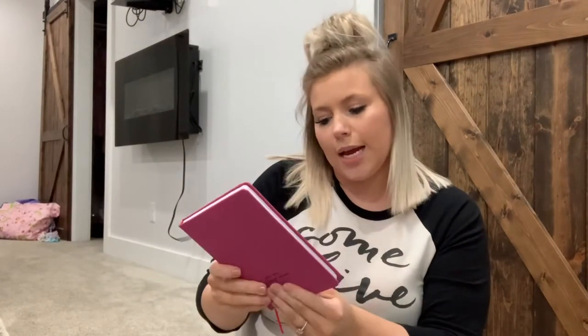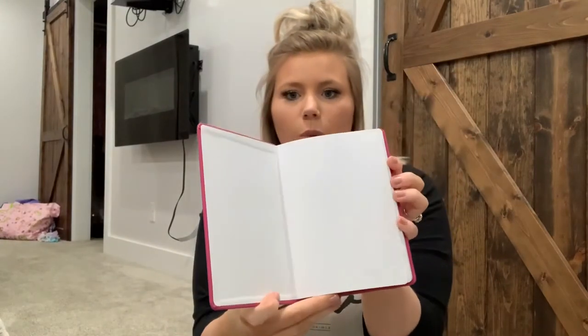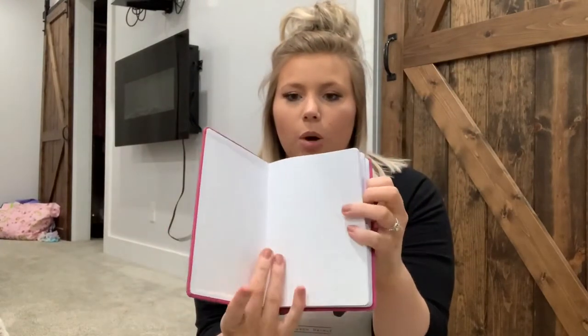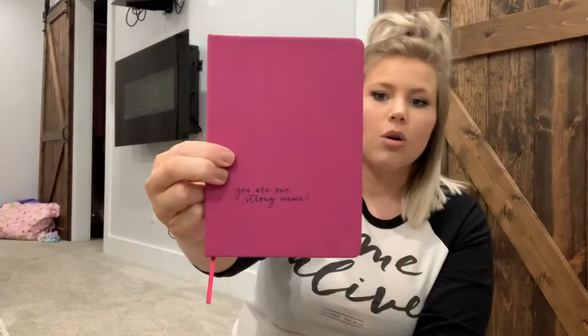So the first thing I got was a pregnancy notebook — it's pretty much a basic journal but it's a super cute fuchsia color and it says 'you are one strong mama.' I'm always needing new notebooks so I will definitely put this to use. I think it's super cute. I can actually put this in my purse — it'll fit in there.